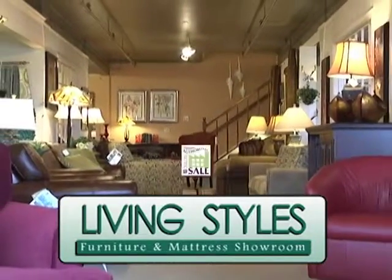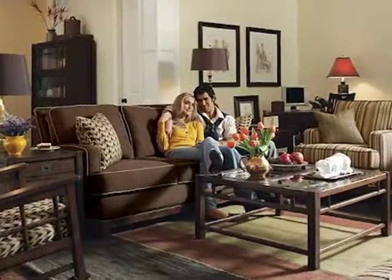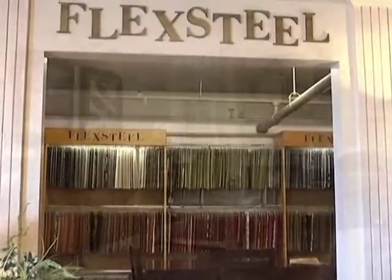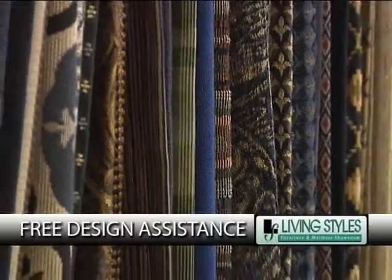Living Styles Furniture announces the FlexSteel Factory Authorized Custom Order Sale. Get the best prices of the year on FlexSteel Upholstered Furniture including sofas, sectionals, recliners and sleepers. You choose the style and fabric you want and still get the best price. Plus get free design assistance at Living Styles.